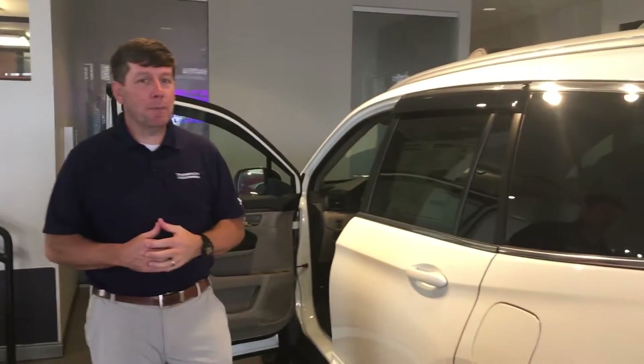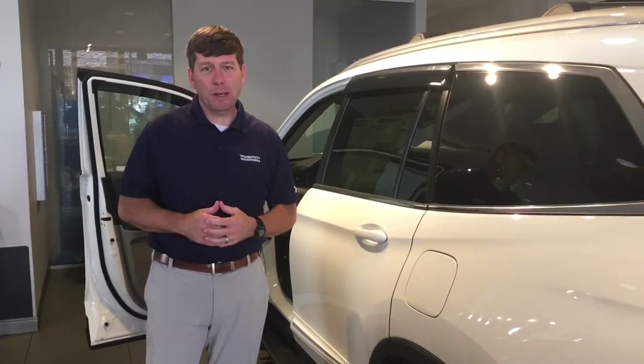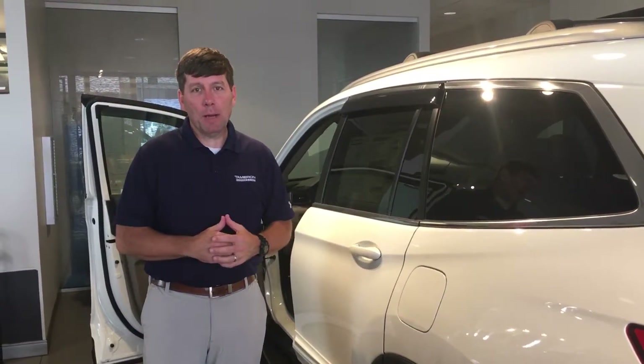Bluetooth — the list goes on and on. So many features on this vehicle, I'd love to show you in person. Give me a call or text at 205-910-3747. When you come in to Tamron Honda, you come to a 14-time President's Award winning dealership, because we take care of the customer before, during, and after the sale. I can promise you one thing — when you come here to Tamron Honda, you're going to love the way you're treated.